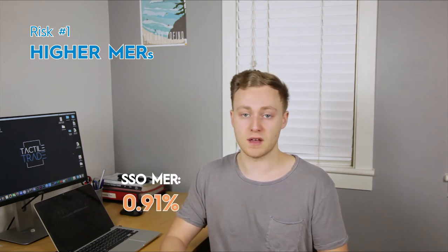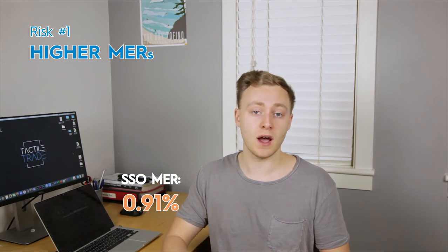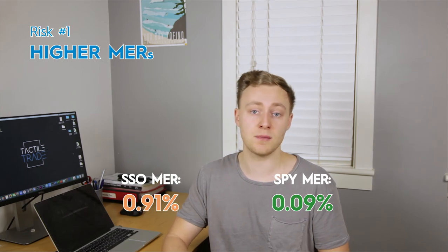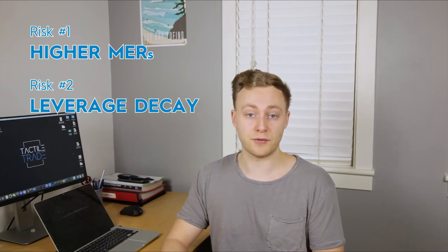So before you jump in thinking you can strike it rich with leveraged ETFs, you need to be aware that there are two risks that exist in leveraged ETFs that do not exist in normal ETFs. The first is pretty easy to understand — these things do tend to have higher management expense ratios, or MERs. As an example, SSO has an MER of 0.91%, while the expense ratio on the SPY is a mere 0.09%. That means SSO is about 10 times as expensive as the SPY.